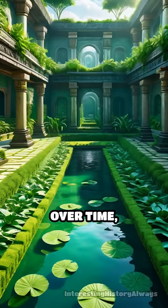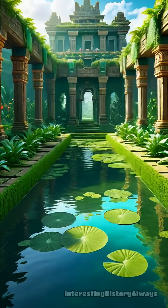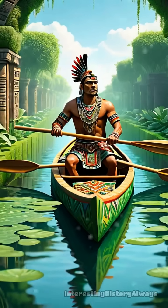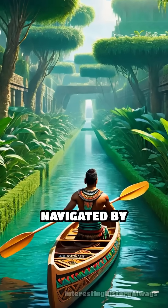Over time, these platforms became rich, productive plots, so fertile that multiple harvests per year were possible. The chinampas formed a vibrant patchwork of green, crisscrossed by canals navigated by canoe.